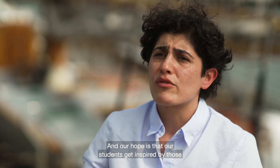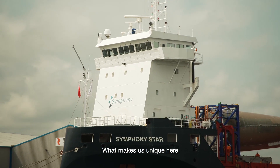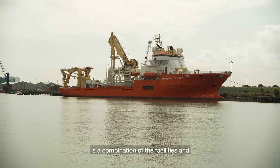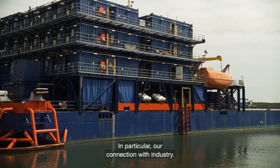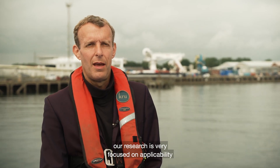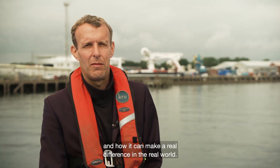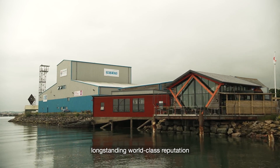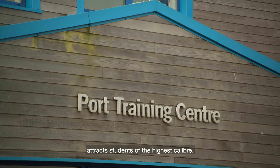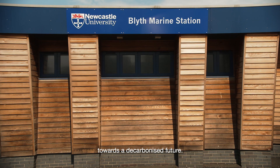Our hope is that our students get inspired by those and they take that further on, because they are the future of shipping. What makes us unique here is a combination of the facilities and the broad range of the subjects that we cover. In particular, our connection with industry means our research is very focused on applicability and how it can make a real difference in the real world. It's clear that Newcastle University's long-standing, world-class reputation attracts students of the highest caliber, and their expertise will be much needed as the industry plots its course towards a decarbonized future.